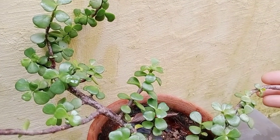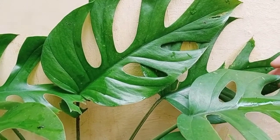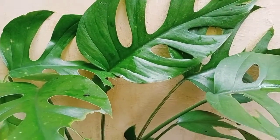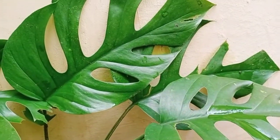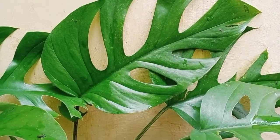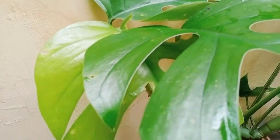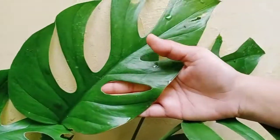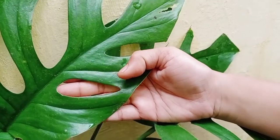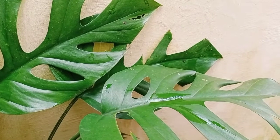This one is Monstera, also called broken heart. It is responsible for purification of air inside your house and outdoors also. It is easily grown — place it in shade and avoid direct sunlight, as this plant doesn't love direct sunlight. It makes your indoors and outdoors very beautiful. You can see the type of leaves it has — that's why it's called broken heart. It grows very easily but you must ensure it is not affected by direct sunlight.